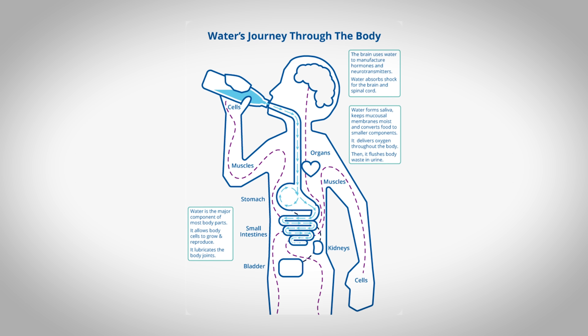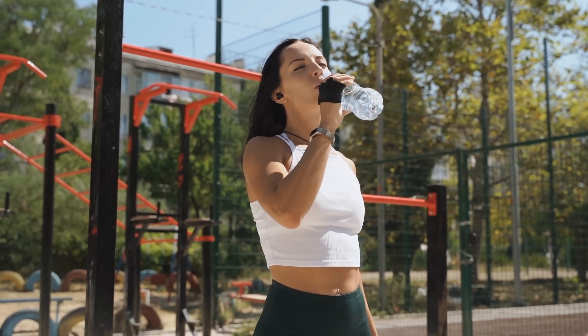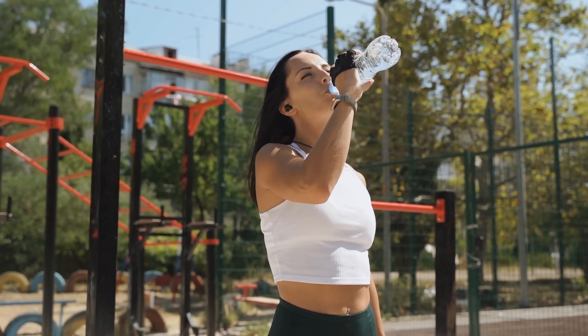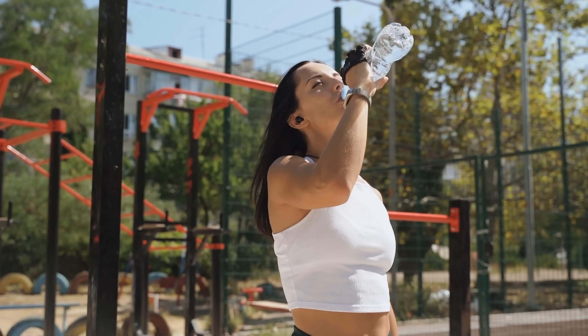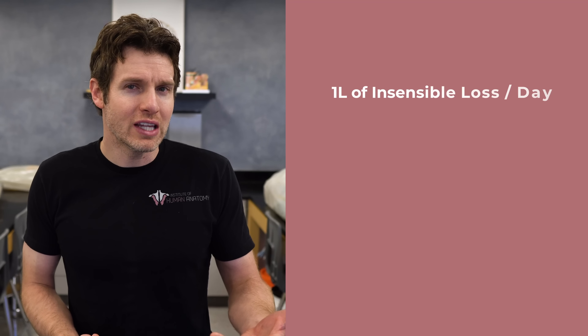How much water and electrolytes do we need to ingest in order to maintain a state of euhydration? We know this is a bit of a moving target, so the first general strategy applicable to nearly everyone is to drink an excess of water to a state of slight or mild hyperhydration. Then the body can retain what is needed to maintain fluid and electrolyte balance and the kidneys can excrete the excess. For a person not in a hot and humid environment who doesn't exercise or sweat a lot — adding up about 1 liter of insensible loss, 1.5 liters of urine, 100 milliliters of sweat and 100 milliliters of feces — that puts us at about 2.7 liters.